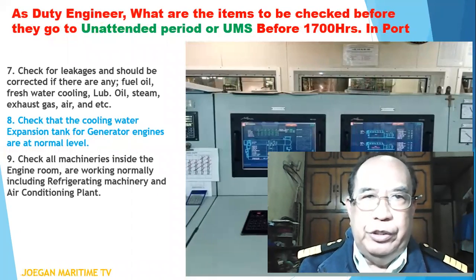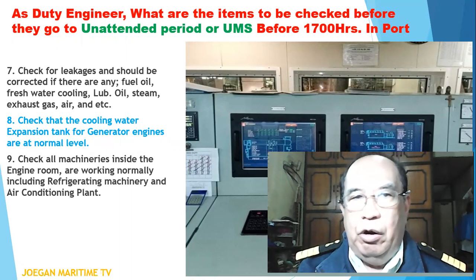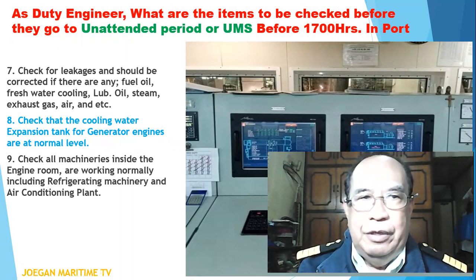As duty engineer, what are the items to be checked before 1700 hours in port? Number seven: check for leakages and correct them if there are any, such as fuel oil, fresh water cooling, lubricating oil, steam, exhaust gas, air, and so forth.